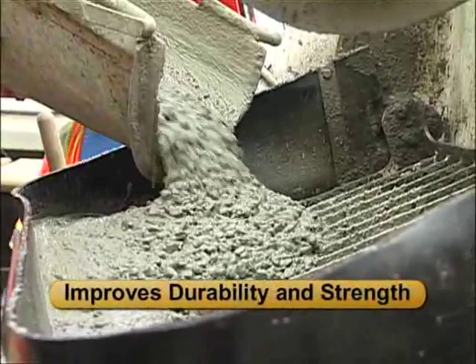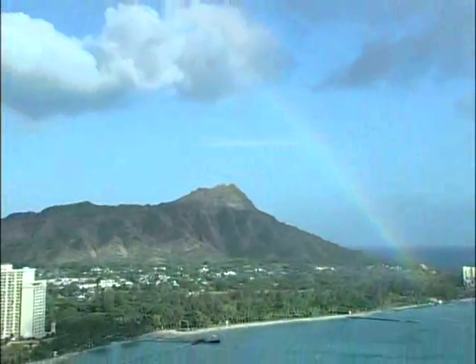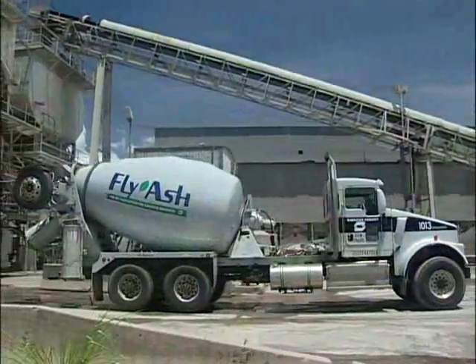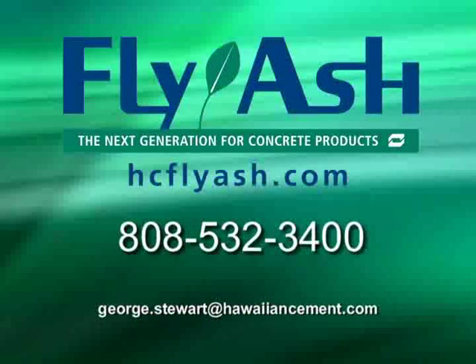Studies have shown and experience has confirmed that fly ash significantly improves the durability and strength of concrete, especially in environments like Hawaii. Now is the time to invest in the future of our most precious infrastructure, to create a more secure and longer-lasting foundation for our state and people. Fly ash — the next generation for concrete products. For more information, go to our website at hcflyash.com, call Hawaiian Cement at 808-532-3400, or email George Stewart at hawaiiancements.com.